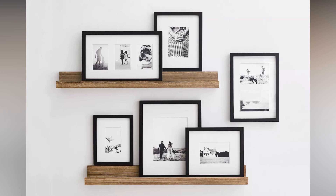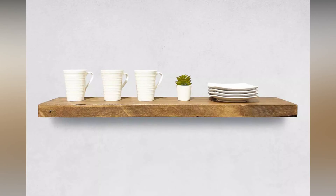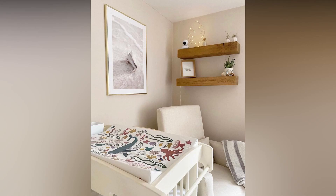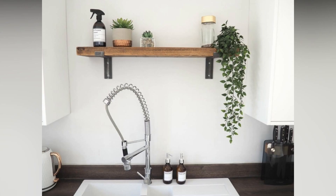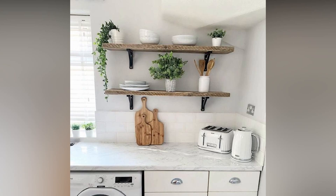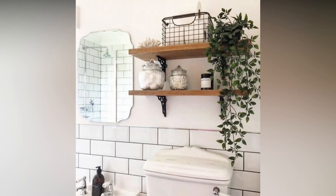One often overlooked advantage of wooden shelves is their longevity. When properly cared for, high-quality wooden shelves can withstand the test of time, aging gracefully and developing a unique patina that tells the story of their journey. This durability makes them a sustainable choice, contributing to a more environmentally conscious approach to interior design. In a world where mass-produced and impersonal furnishings dominate, wooden shelves stand out as a symbol of craftsmanship and individuality. Whether you choose to build them yourself or invest in artisanal pieces, the result is a connection to the materials and the hands that shape them, creating a sense of authenticity in your living space.